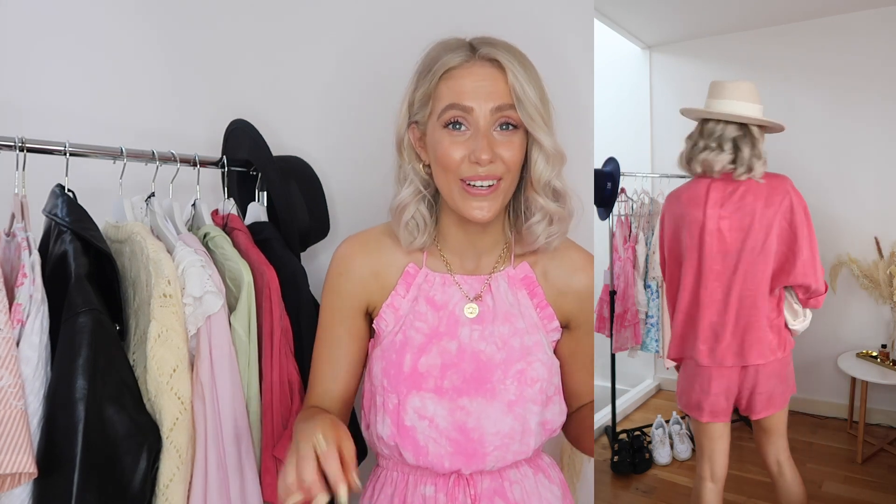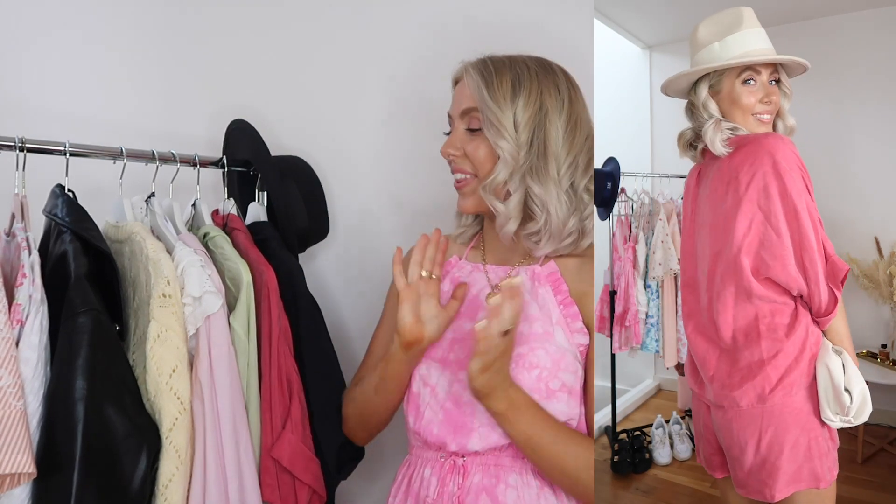Size-wise I went for a small in the top and extra small in the shorts — I'm five foot two and usually a size six. With Zara skirts and shorts they can come up slightly big as they have a lot of stretch, so stick to your normal size or size down if you know Zara runs big on you. Also a little tip: I washed the black one on too hot a wash and it feels slightly smaller, so maybe hand wash these.